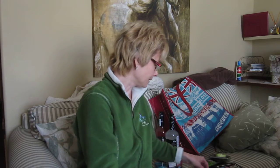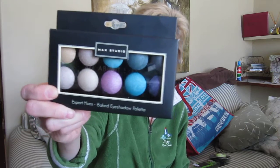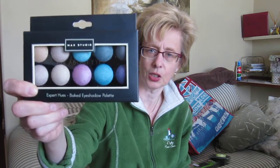I tried the face mask of that and I really liked it. This is just a Max Studio baked eyeshadow palette and this was $6.99. I really like these turquoise-y blue ones — just really like that color. These ones you can use either wet or dry on your eye. Yeah, I really like the shades on there.